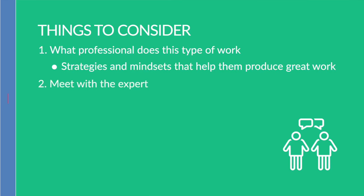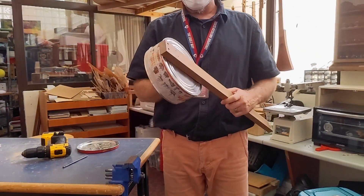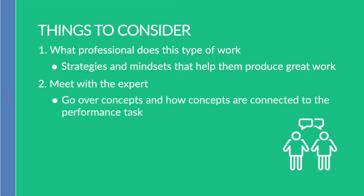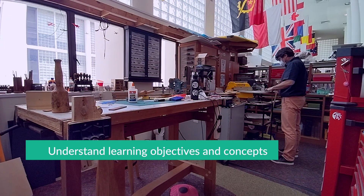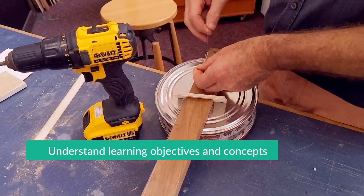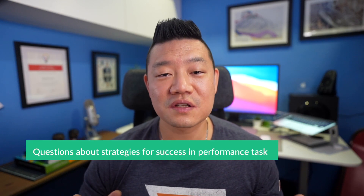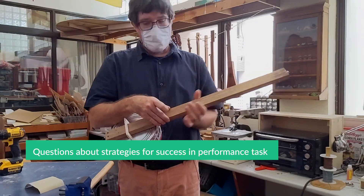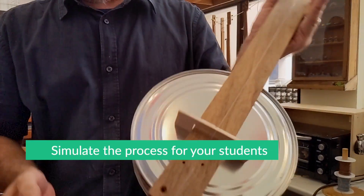Next, it is important to meet with the expert and prepare them prior to the student interaction. Go over the concepts of the unit and talk about how those concepts are connected to the performance task and their work. This will help the expert understand the learning objectives of the interaction and really focus on these concepts. This is also an opportunity for you to ask the expert about the strategies they use to be successful in this particular performance task, and to learn about their process so that you can best simulate that process for your students, making the learning more authentic.